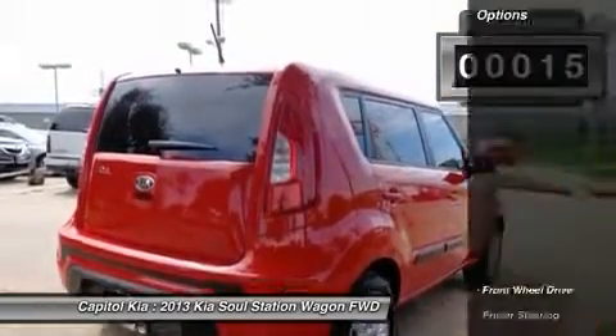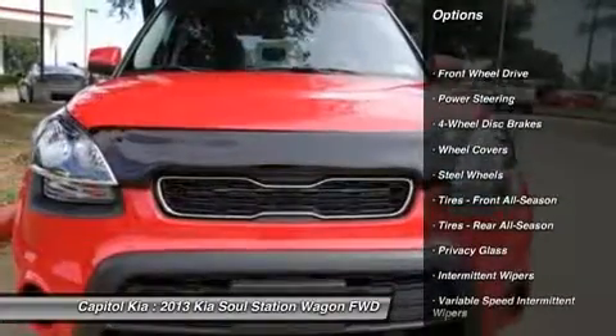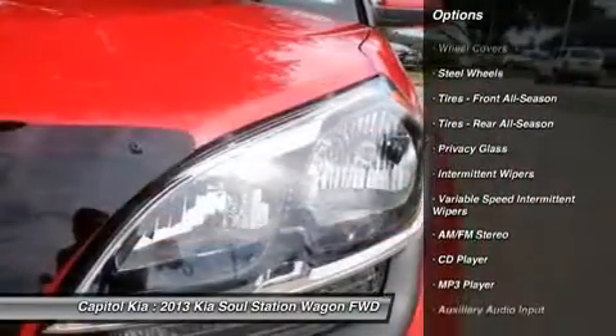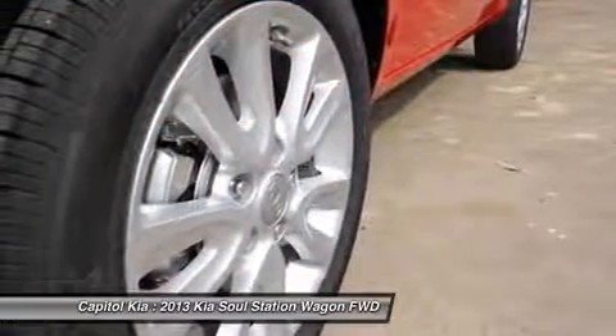Just what you've been looking for. With quality in mind, this vehicle is the perfect addition to take home. This is the one. Just what you've been looking for — look no further.